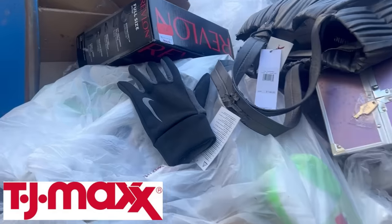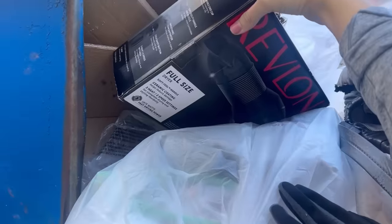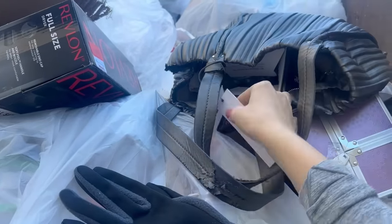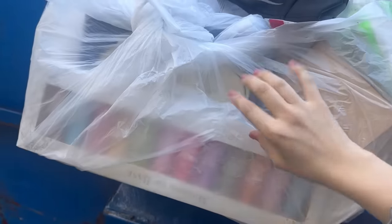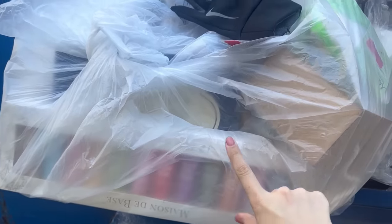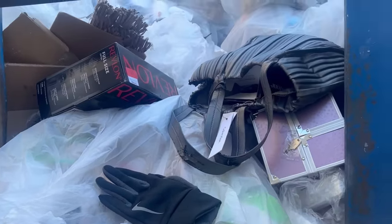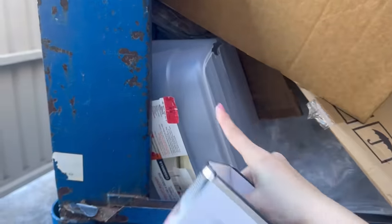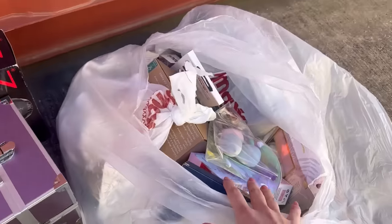I am checking my TJ Maxx dumpster now, and there's a bunch of stuff on top — looks like pretty good stuff. There's also a purse, which is a Calvin Klein purse. And this bag right here is pretty heavy — it's kind of falling out but looks like it probably has some good stuff in here too. I'm gonna grab this bag out and see what we can find. On the other side there's a Brickstone eye mask and a plastic bin.